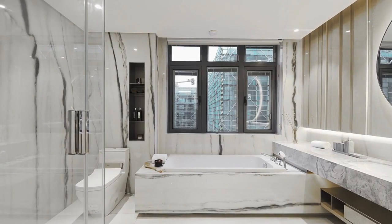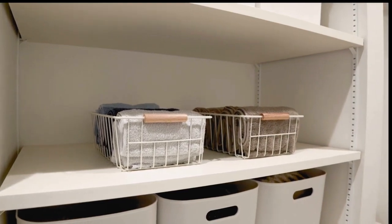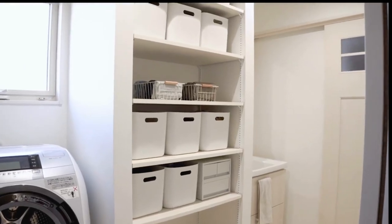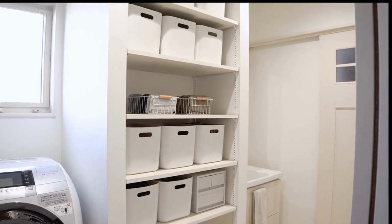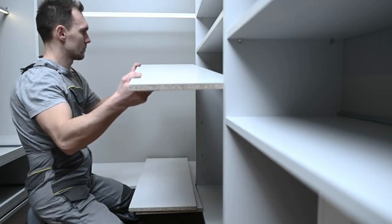Step 4: Add storage. Storage is essential in any bathroom, but it can also be a stylish addition to your space. Consider adding open shelving or built-in cabinets to store towels, toiletries and other bathroom essentials. You can also add hooks and racks to hang towels and robes.